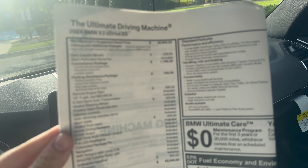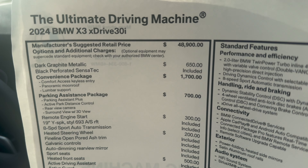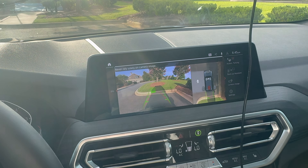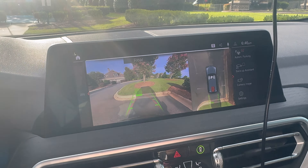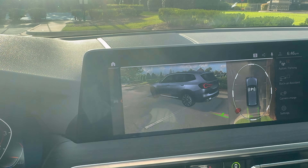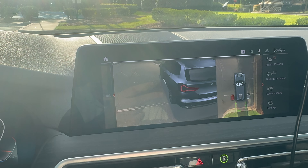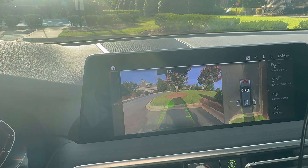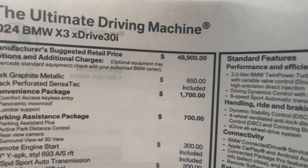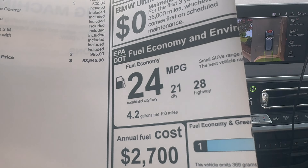Here is the MSRP. The stock base price is $48,900 for the vehicle. The color is dark graphite metallic. In reverse, you have the 360 camera view. When you click the 3D view, you can see every angle of the car. You can go into car wash mode or parking mode, where you can see the front of the vehicle and the blind spot areas. The car also has a heated steering wheel. Going from the base price of $48,900, we're up to $53,945 for the 2024 BMW X3 XDrive 30i. The fuel economy is 24 MPG combined — 21 city, 28 highway.